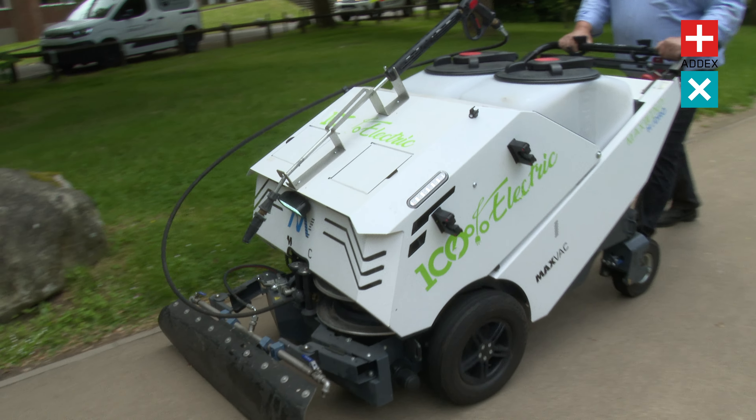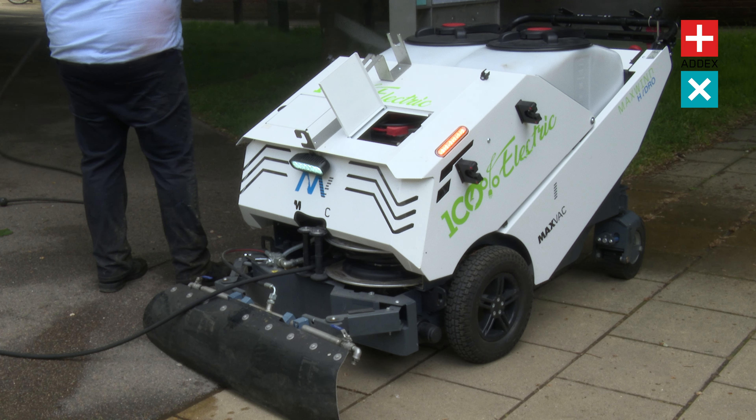Contact us now to book your demo and find out why street cleaners look forward to using the Hydro as part of their everyday cleaning routine.